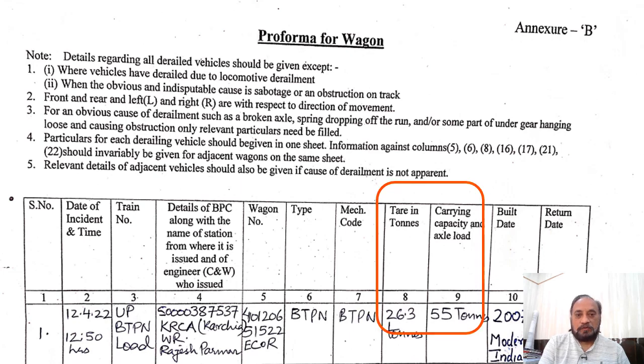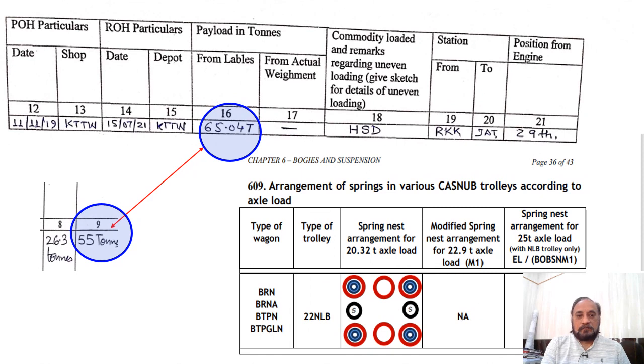This is the performa for the wagon wherein the data has been recorded. The type of wagon is BTPN with a tare load of 26.3 tons and carrying capacity of 55 tons. The payload had been recorded as 65.04 tons against the carrying capacity of 55 tons, which gave some confusion about whether the wagon was overloaded.